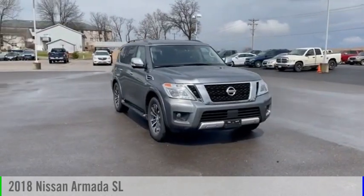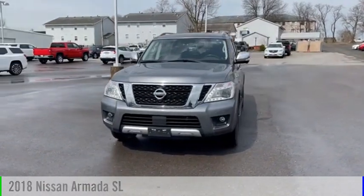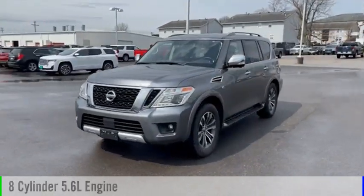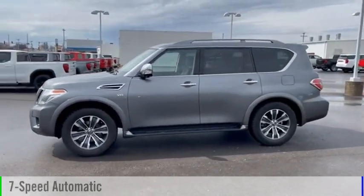Looking for the right vehicle? Check out the 2018 Armada. This vehicle is powered by a four-wheel drive, eight-cylinder, 5.6-liter engine, and comes with a seven-speed automatic transmission.